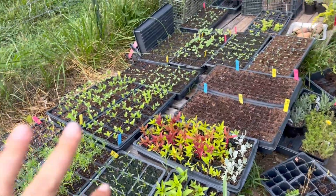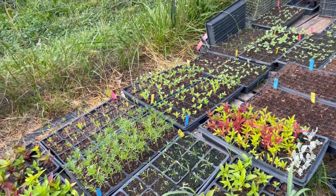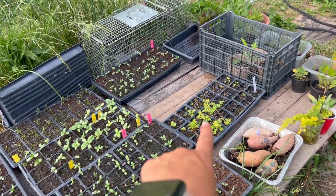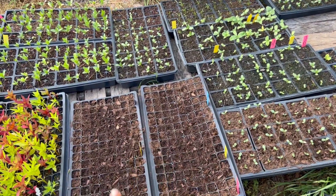You'll see our successions of zinnias, the successions of cosmos, and of celosia. That's probably all I'm going to do as far as succession planting. And sunflowers.